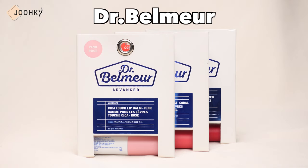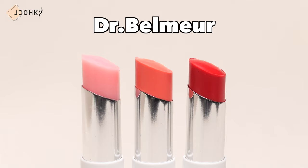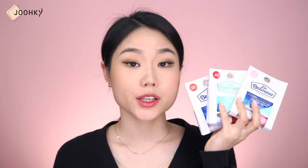I picked out lip balms from 5 different brands. After reviewing each product from each brand, I'll also take some time to compare them as well. So let's get started. The products I brought today are from Dr. Belmer, Dear Dahlia, Natural Shine, Innisfree, and Ate Beauty. These are all tinted lip balm products that come in different colors.